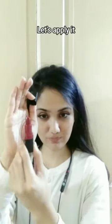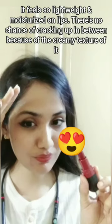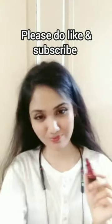But after applying on my lips, I felt something different. This is the shade right here after applying — it's not that deep compared to how it looks on the lipstick. Please do like and subscribe, thank you!